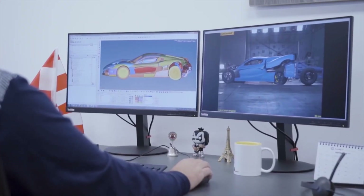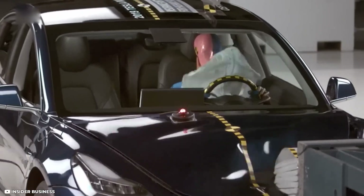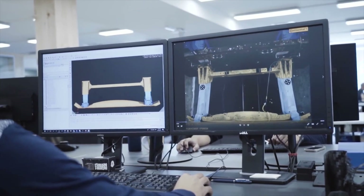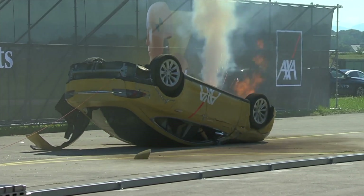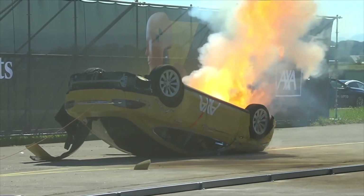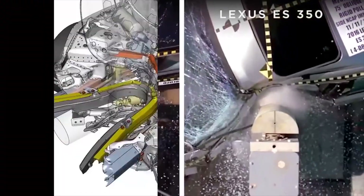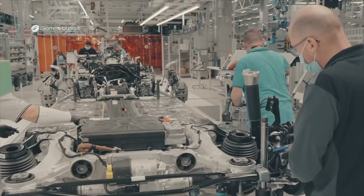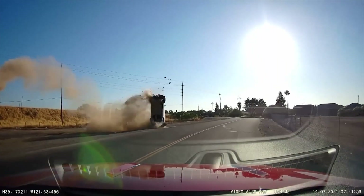During extreme crash tests, the battery pack is not spared from severe impact forces and potential structural deformation. In the frontal impact test, where a Tesla Model 3 collides with a deformable barrier at high speeds, the focus is not only on evaluating the vehicle's ability to absorb and dissipate crash energy, but also on how well the battery pack withstands these forces. Engineers carefully analyze the battery pack's deformation patterns, cabin intrusion, and restraint system effectiveness to further optimize battery resilience and occupant protection.